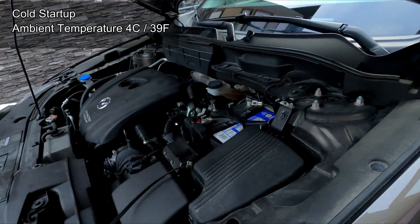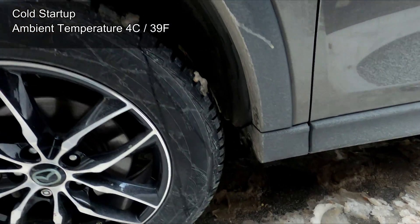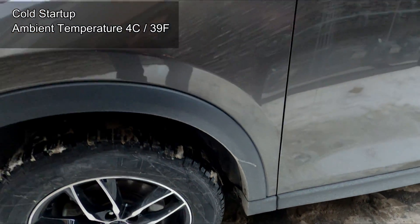All the sounds you have heard in this Skyactiv engine are totally normal — that's how it operates. It's still a little bit different from the previous generation Mazda engine.